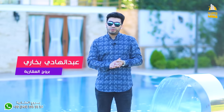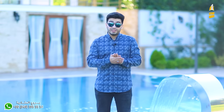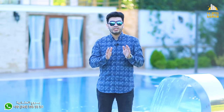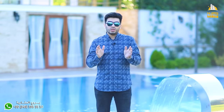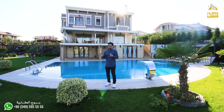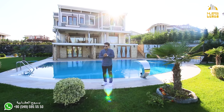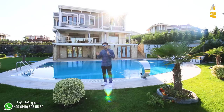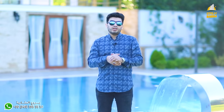Assalamualaikum warahmatullahi wabarakatuh, I'm Abdelhaadi Bukhari from Borouj Real Estate. Today we have a very special offer. We're now in the Büyükçekmece area in Istanbul, in the Tabakent project. This project is built with 2000 residential villas. The area is very beautiful and close to Istanbul's center, about 15 kilometers from Beylikdüzü. Currently 800 families live here.